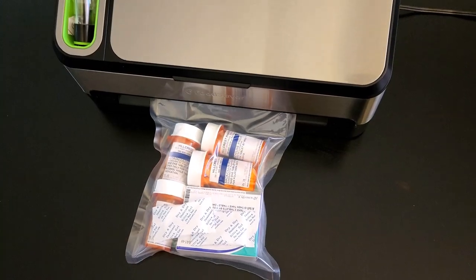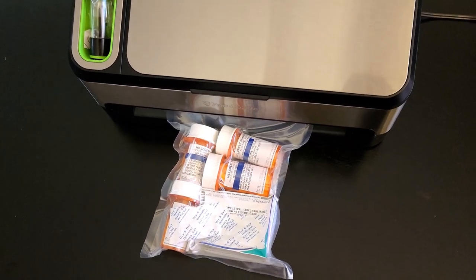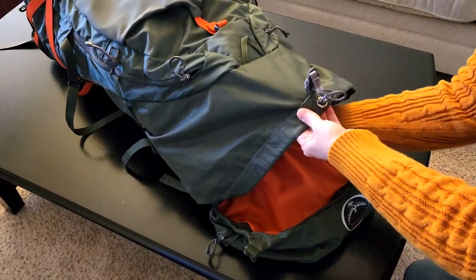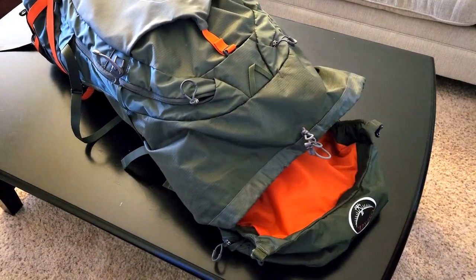Storing antibiotics properly is very important. Jace Medical says they should be stored in an airtight container in a cool, dry environment. My wife and I keep ours in the original container, vacuum sealed with moisture absorbers, and we place them in our bug-out bags so they can be with us if we have to bug out.